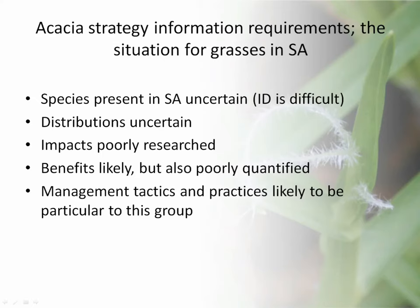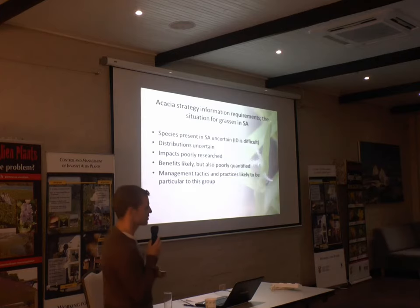As a result, the distributions of many of these species are uncertain. Impacts are poorly researched. Benefits are likely for some species but also poorly quantified — for example, for biofuels, it's really a new market that's opening up. Management tactics and practices are likely to be quite particular to this group because of the unique morphology and ecology of grasses.